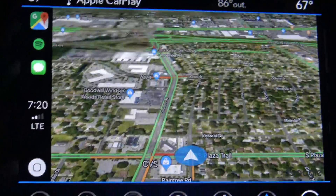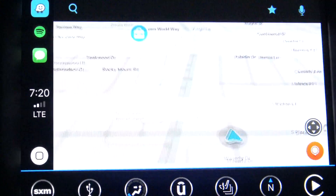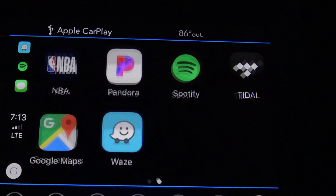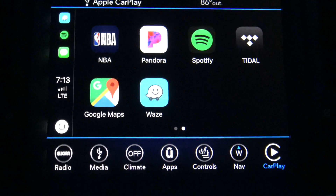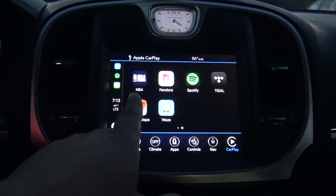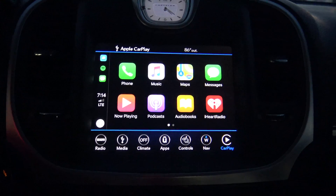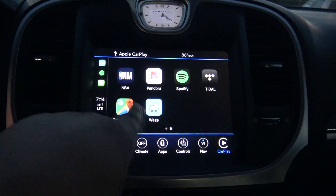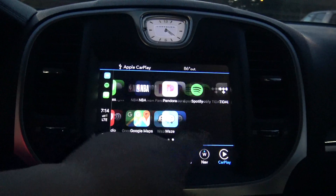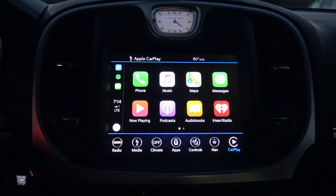Not bad at all, but like I said I prefer Waze so we're gonna go with that. I just wanted to do a quick follow-up video showing you guys that it's now out in the wild, fully functional. You still have Apple Maps if you choose to use that, but honestly I think Waze and Google Maps are going to be a lot better options. Thanks for watching, as always thanks for your support, and see you next time.